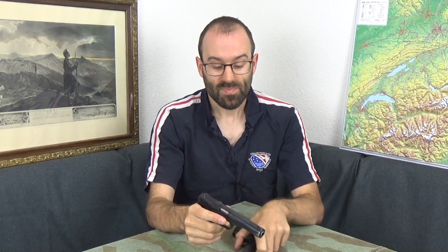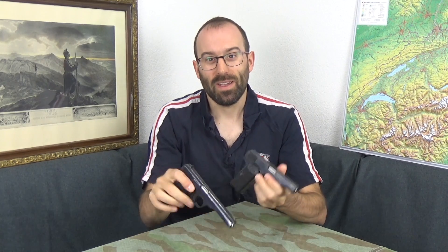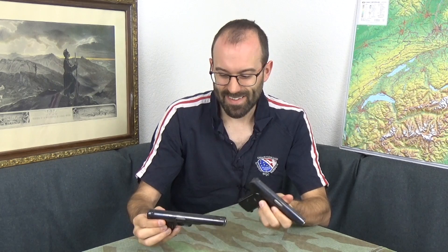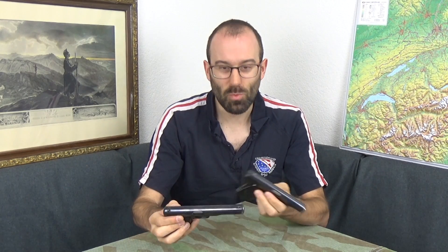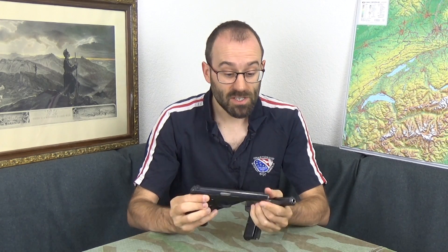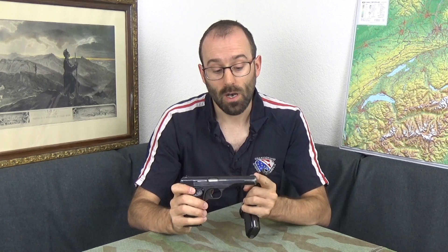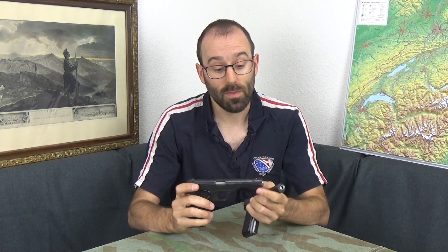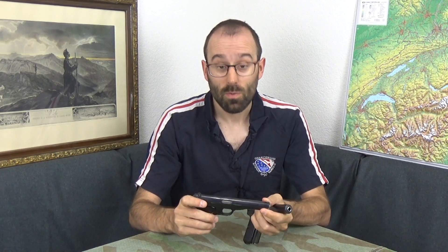Another cool thing is that you can make hybrids between these because there's so much in common. There were also some made with a solid slide for target shooting. I found in a gun shop in Arnhem a Dutch military-marked one with target sights and a full-length solid slide rather than the split one, which is also quite cool.